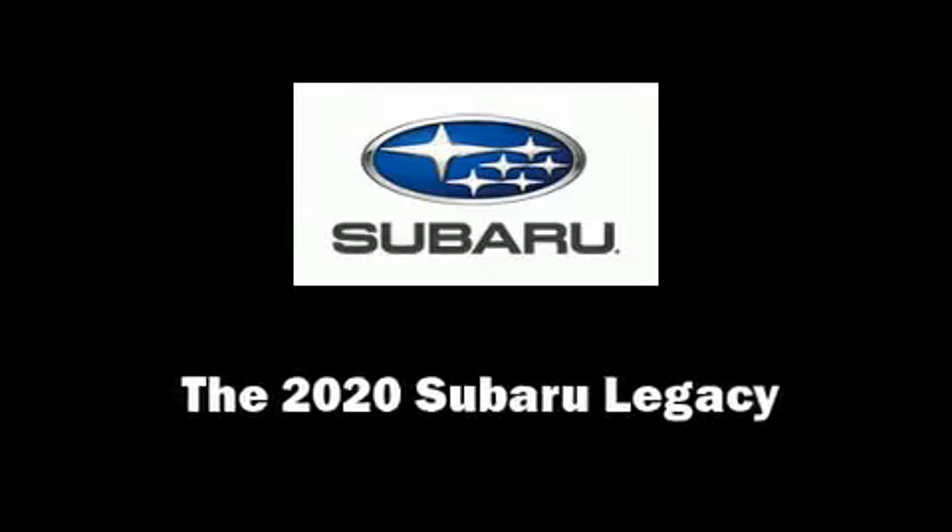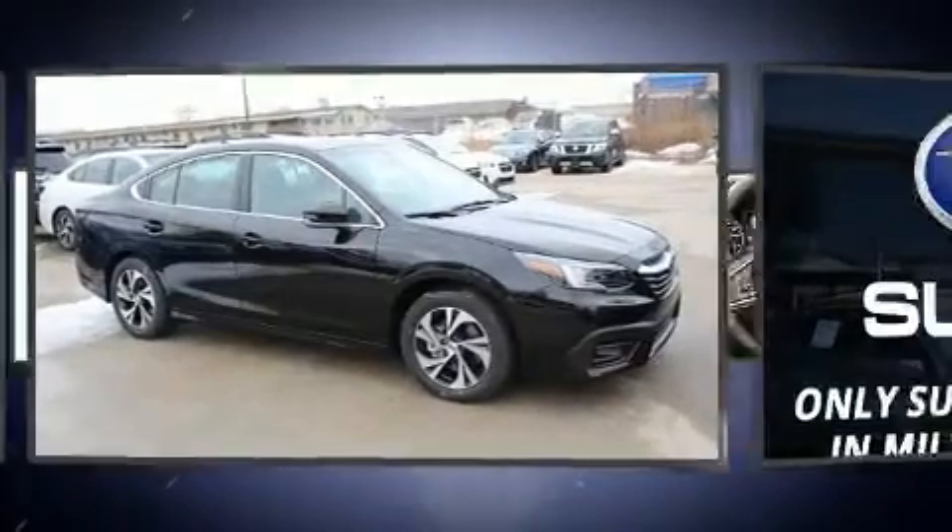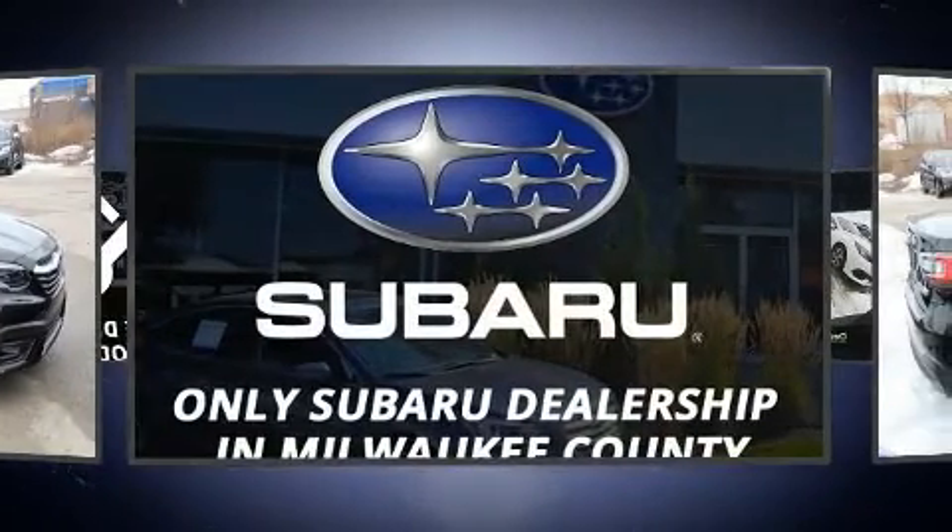You can expect a lot from the 2020 Subaru Legacy. It features all-wheel drive versatility, an automatic transmission, and a 2.5-liter four-cylinder engine.